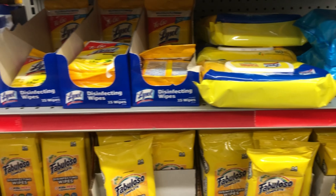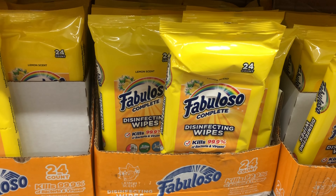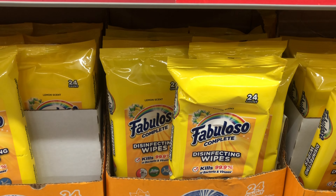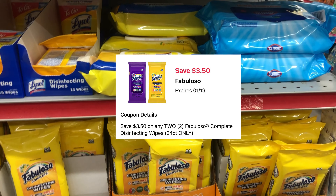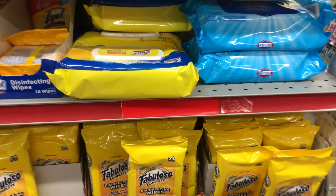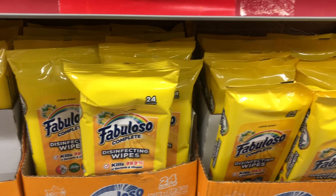Next we're going to grab some Fabuloso disinfectant wipes — two of the 24-count wipes priced at $3.50 each. We have a $3.50 off 2 digital, so two of these total $7, and after the digital we'll pay $3.50 for both.